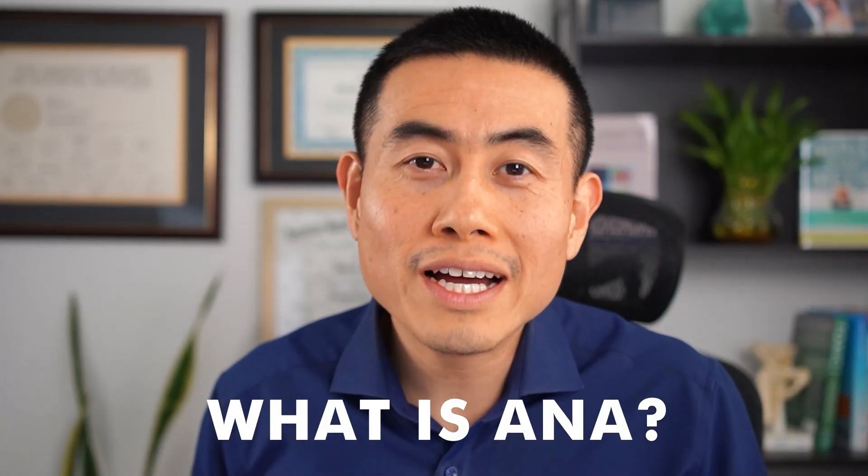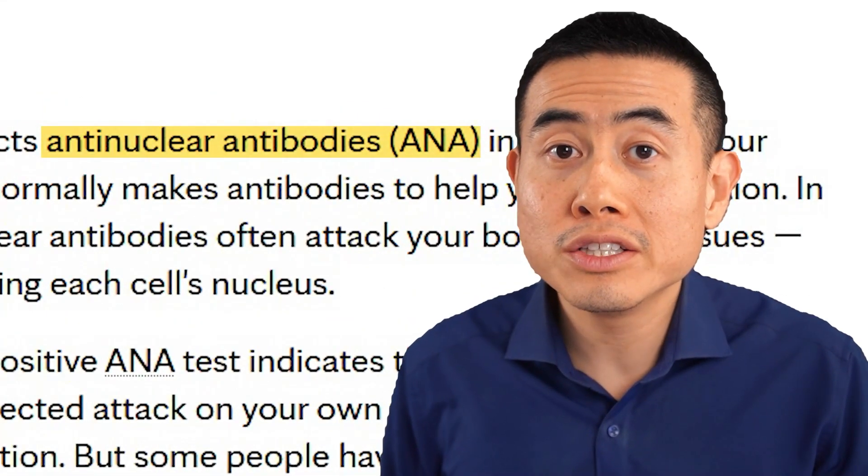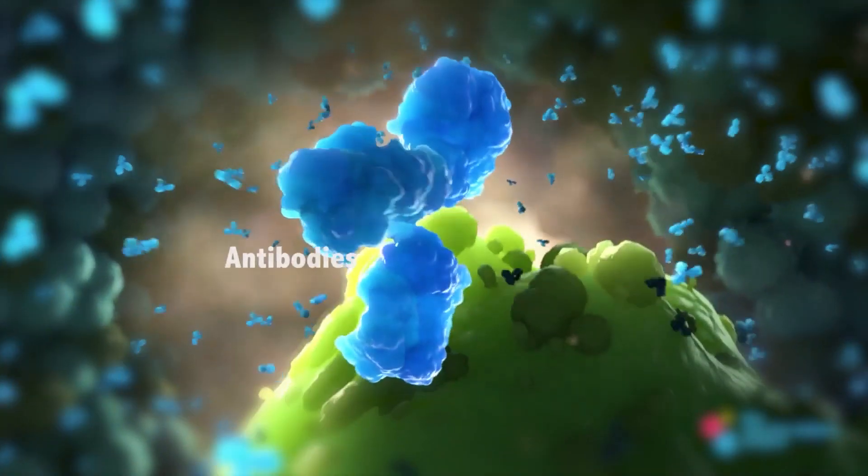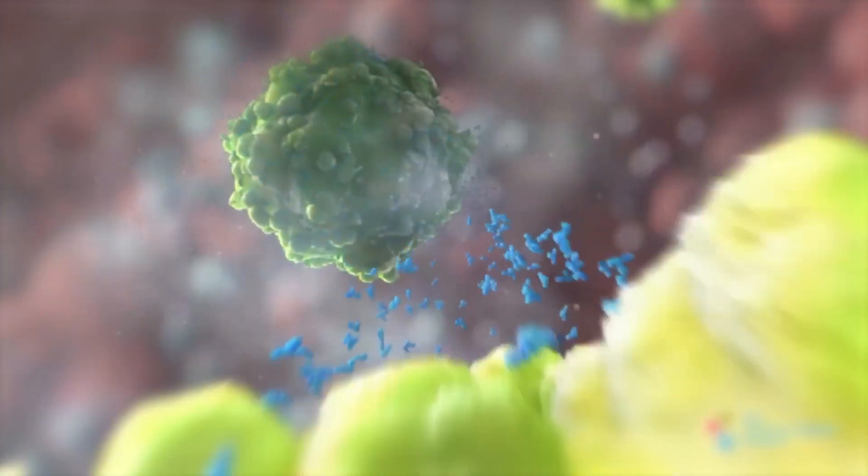So first off, let's talk about what the ANA is. The ANA stands for anti-nuclear antibodies, and this becomes positive when the antibodies in your cells mistakenly start reacting to the nucleus of the cell.